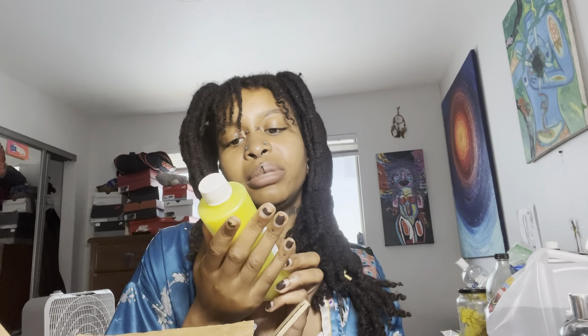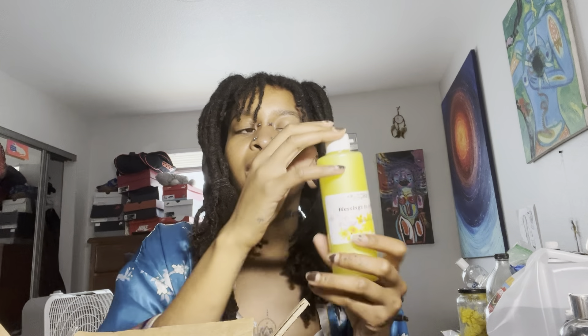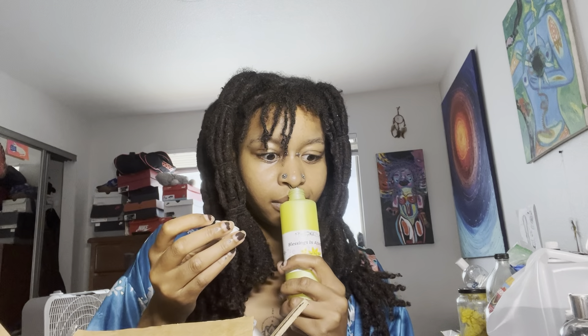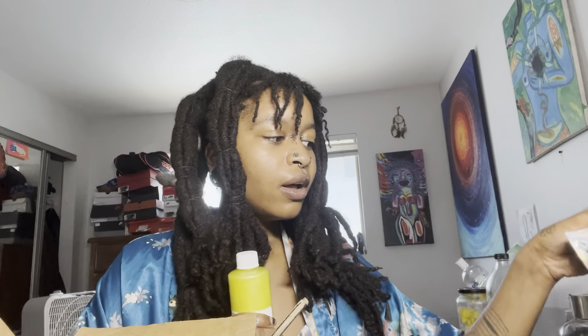Next is a Blessings and Abundance money body wash, and I'm excited because this is my first time trying her body washes. It smells really clean. I'm excited to use this in conjunction with my oils. It's only six dollars, and the scrubs are $3.50 — Memphis Conjure has very affordable prices.